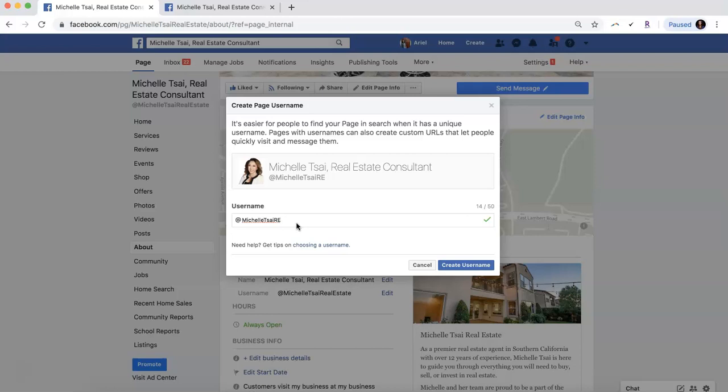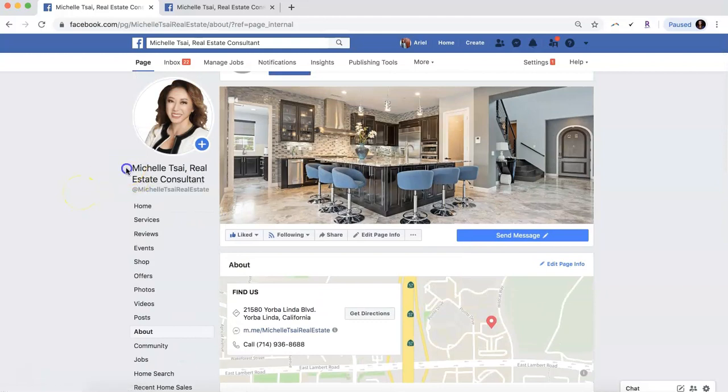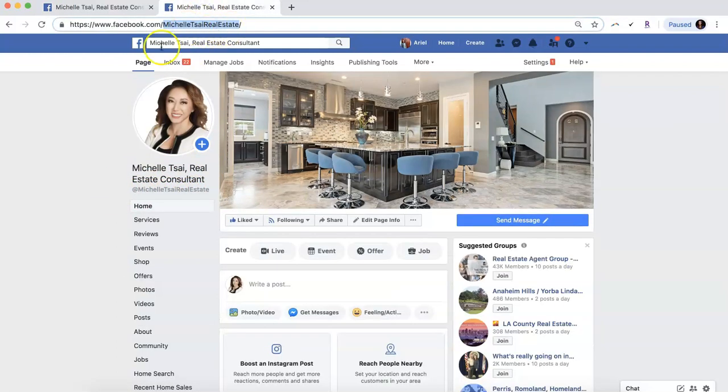Once you click 'Create Username,' it will let you know if it's been approved, or Facebook may take some time to approve it as well. Once approved, your new name and new username will appear below your profile picture, and your URL will update as well.